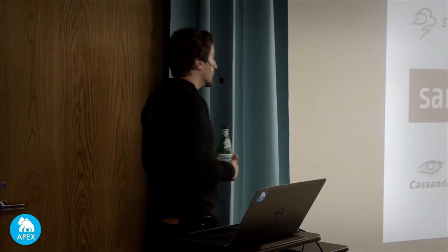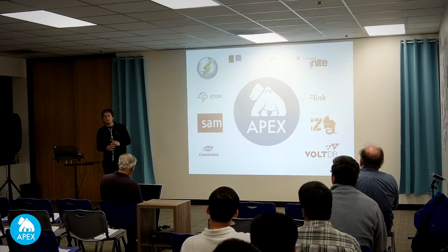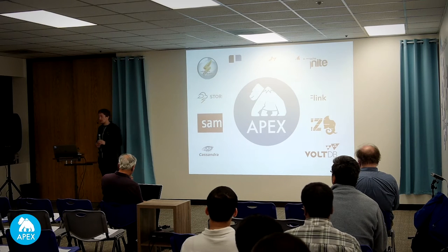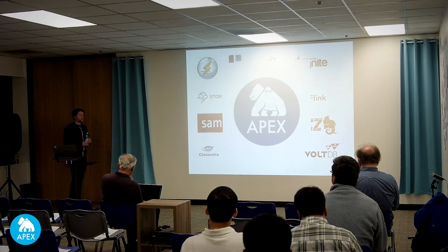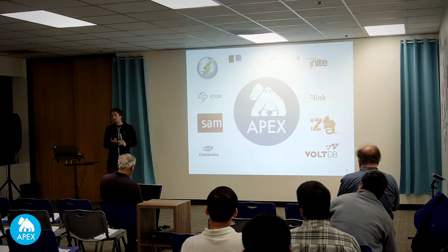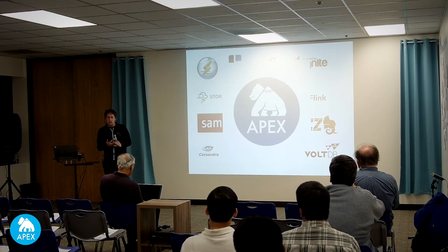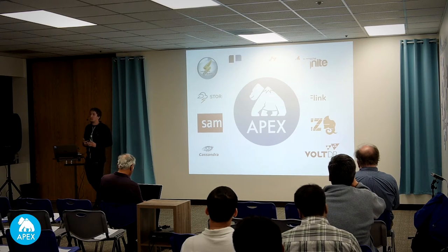The upshot of this entire discussion is that of all the things we looked at, Apex was the only thing to fit the bill. To convince you of that, we'll look through the main runners-up: we're going to consider Storm, we're going to consider Spark Streaming as kind of the elephant in the room, and we're going to look at Flink as the final and best alternative to Apex that we've seen.